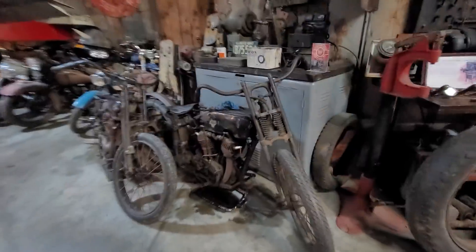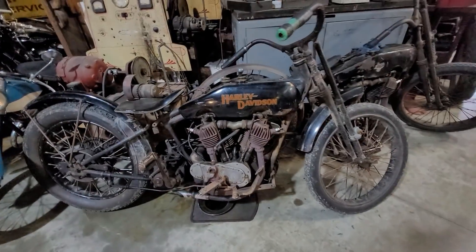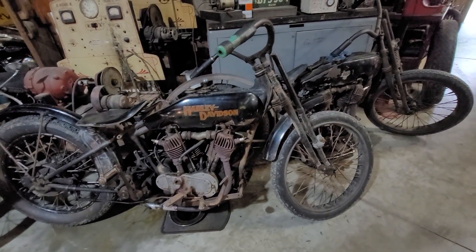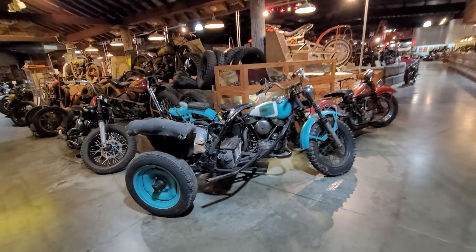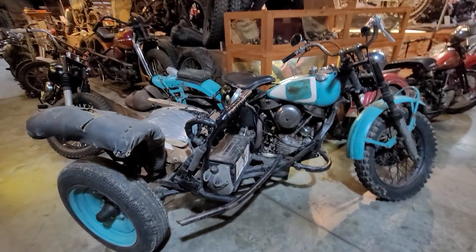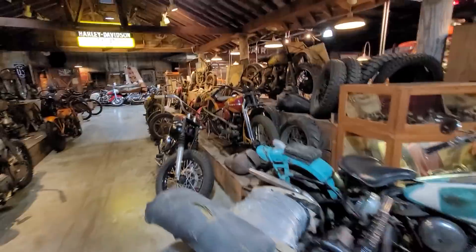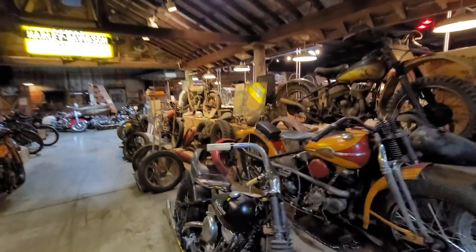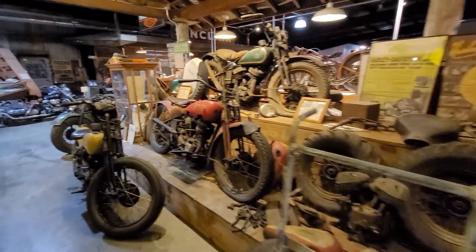These are the first custom bikes ever made — in the teens and 20s they were making replicas of the board track racers, so this is the first era of motorcycle customizing. Here are some more bikes that just came in — you've got a panhead off-road sidecar hack rig. When's the last time you've seen one of those? Probably never. Inside this building there are all kinds of significant vintage motorcycles — just absolutely spectacular.